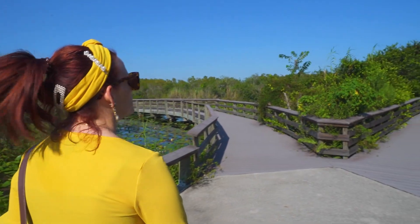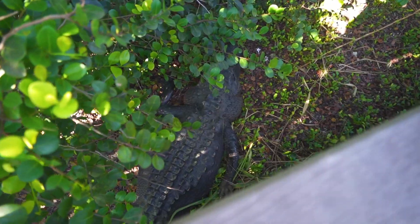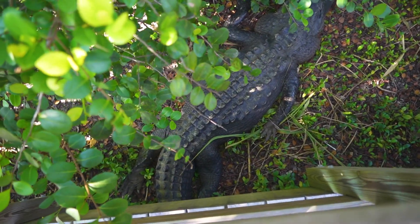Looks like an Everglades Wildlife Jam. I think there's something up here. Oh my gosh, huge! Look at them right there!